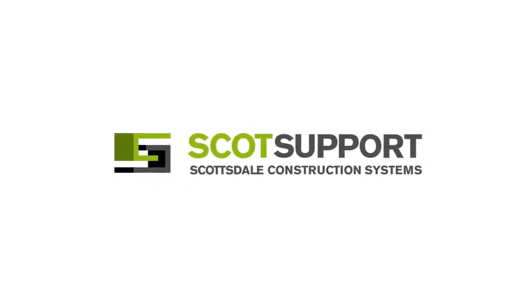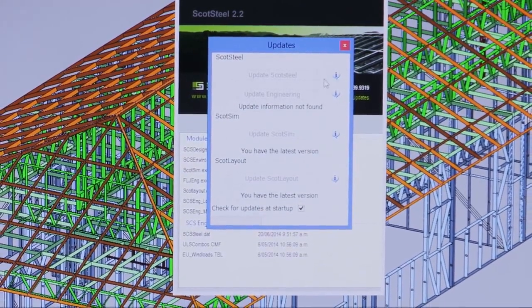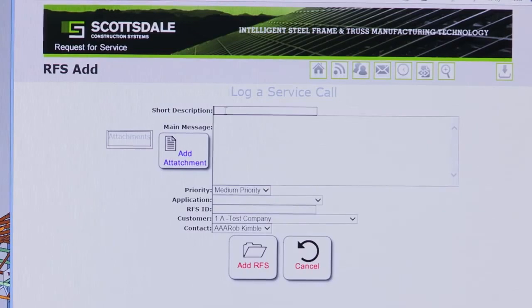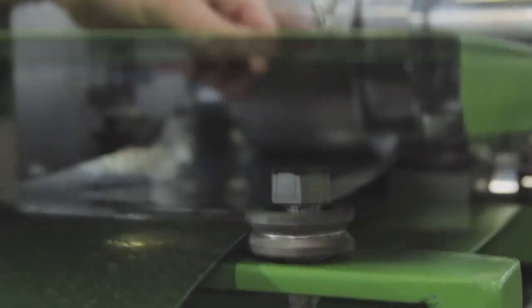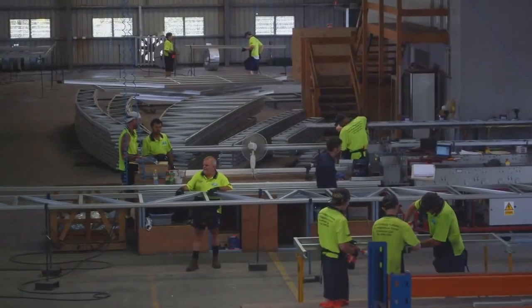Scottsdale offers the highest level of support to its customers, providing regular software updates to meet the needs of the market. Worldwide internet-based Request for Service (RFS) technical backup and support allows customers to log both machine and software support inquiries 24 hours a day. Scottsdale responds immediately to keep you going 24/7.